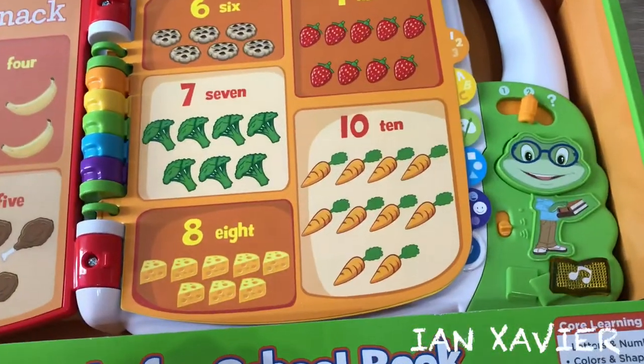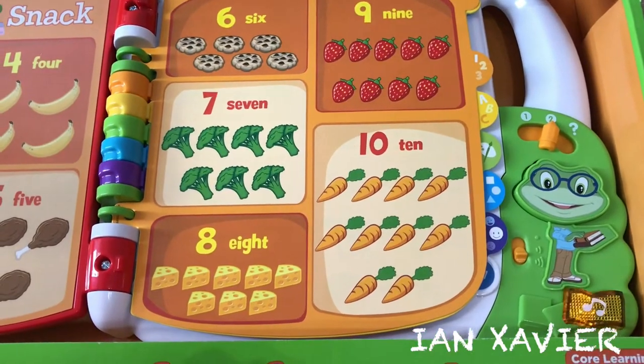Let's count to seven: one, two, three, four, five, six, seven.